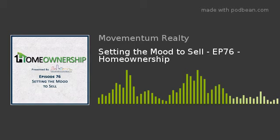Welcome to episode 76, Setting the Mood to Sell. I'm your host, Sean Patrick Maloney. Thanks for joining me this week. I want to talk to you about setting the perfect mood to sell your home.